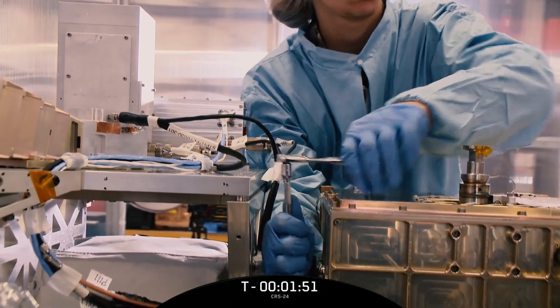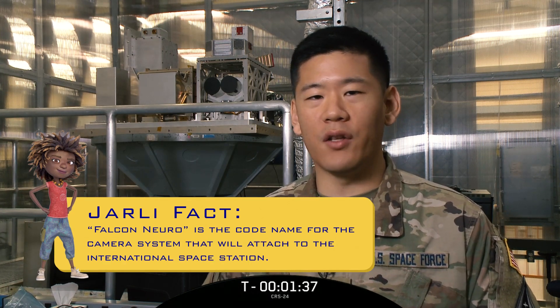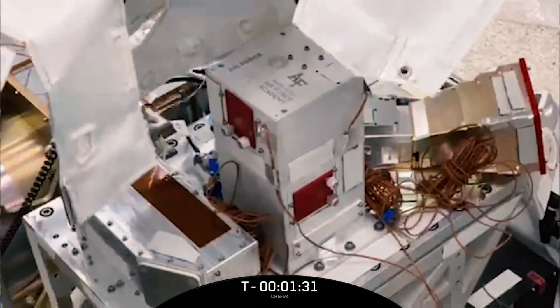It measures the shaking at each of the points that it's located at and it tells us if we're going to be successful when we launch or not. If Falcon Nero survives this intense shaking, we will know that it's ready for launch, that it's ready to go on top of the rocket, and it gives NASA, Space Force and the Air Force Academy all confidence that Jolly will survive the rocket launch to space.